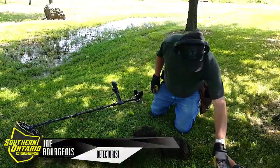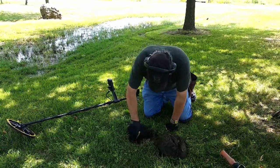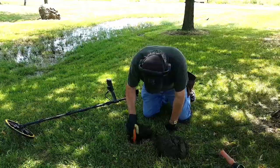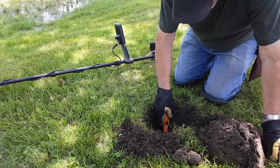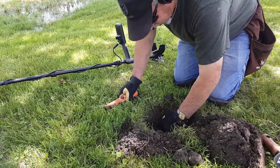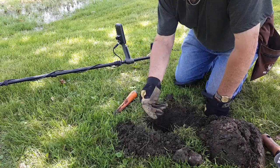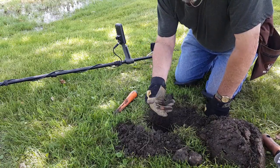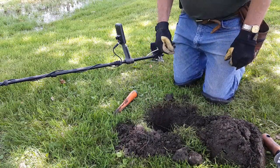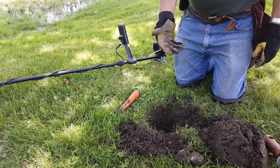Mr. Joe Bourgeois — there it is. Come on, baby. Be nice. Oh, it's a penny. A modern penny — 10 inches down, gone a long ways through the bugger. Look at that lousy penny.